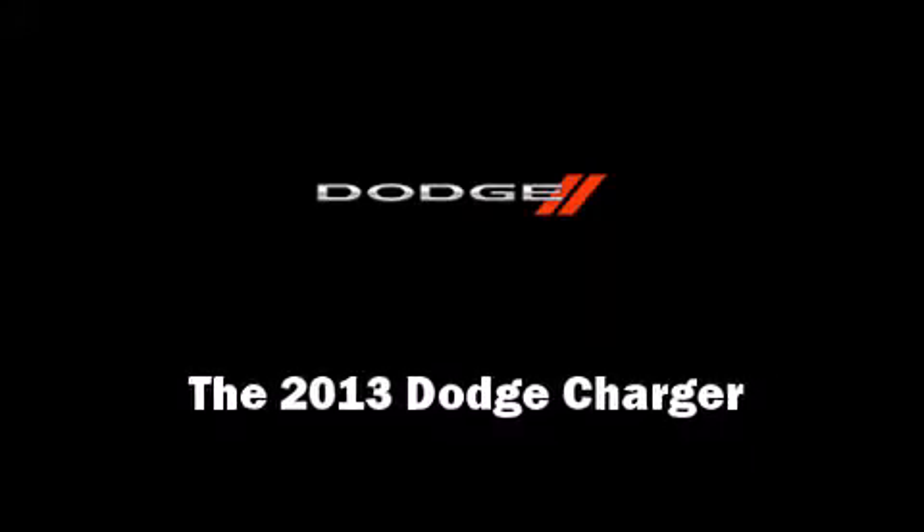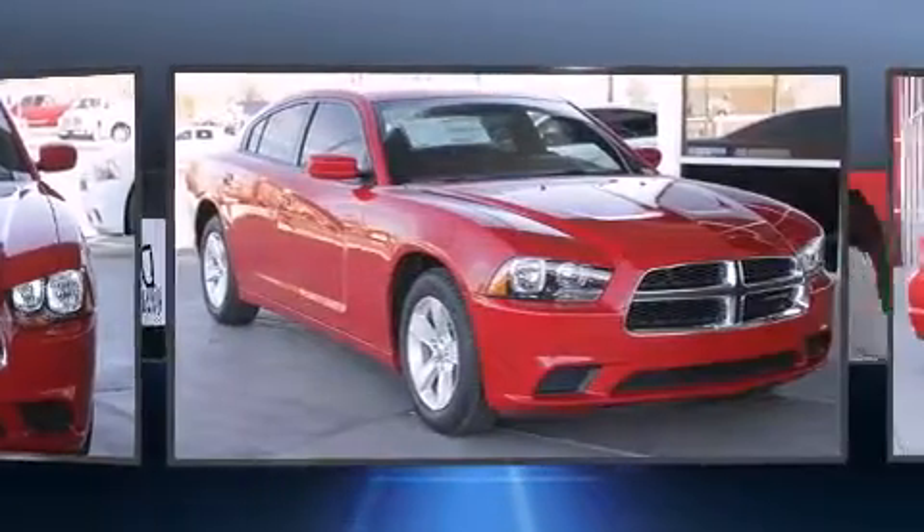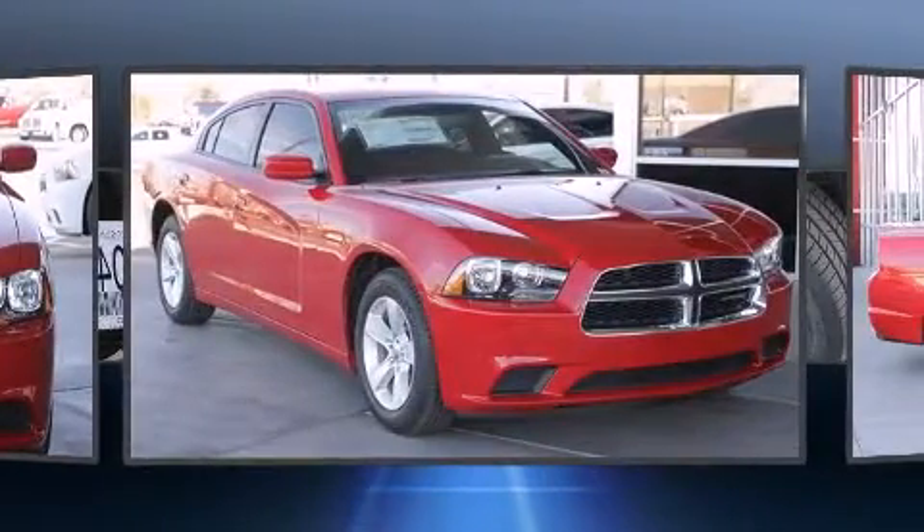Outstanding design defines the 2013 Dodge Charger. This four-door, five-passenger sedan provides a satisfying ride for all passengers.